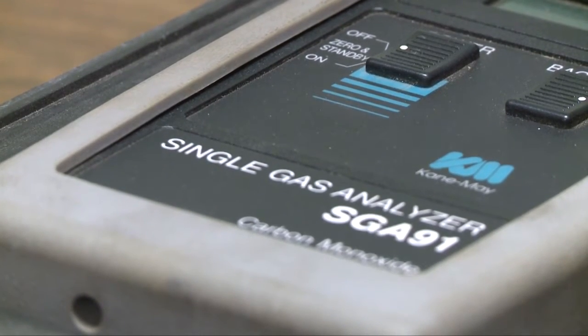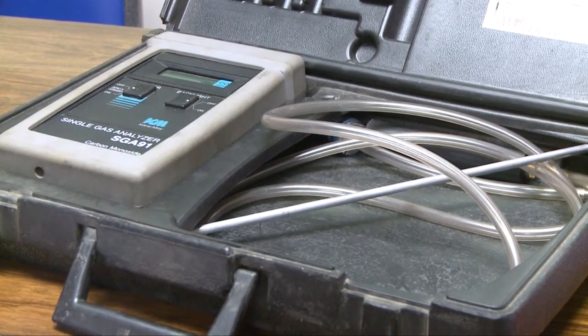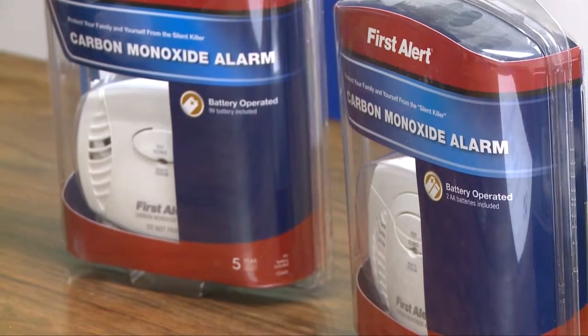Carbon monoxide is odorless, colorless, and poisonous. Too much carbon monoxide in the air can decrease your ability to absorb oxygen.